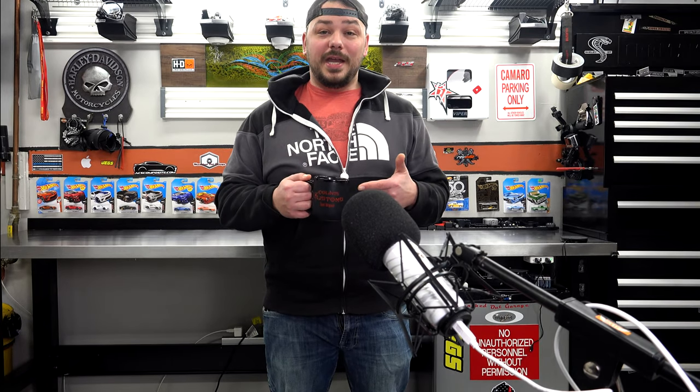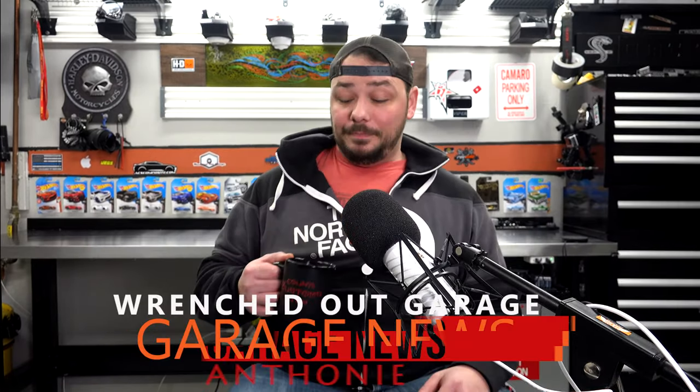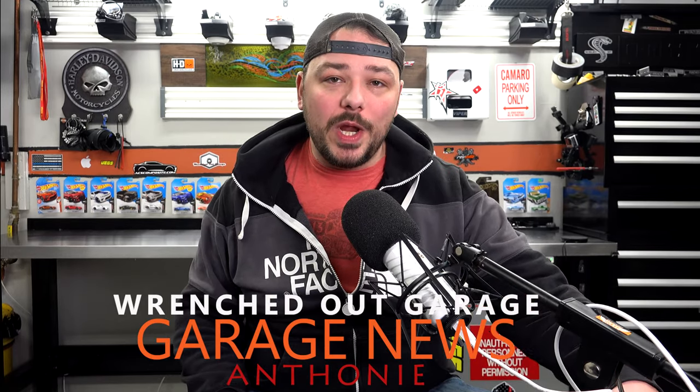What's going on guys, it's Anthony and it's Monday — hope you got your coffee, I got mine — because it's garage news time. Hope your weekend went well. I'm doing some catch-up on content for the Wrenched Out Garage. If you guys haven't subscribed, hit the subscribe button down below — you're gonna miss the garage news, garage talk, install videos and so much more. Today we're gonna focus on three topics.